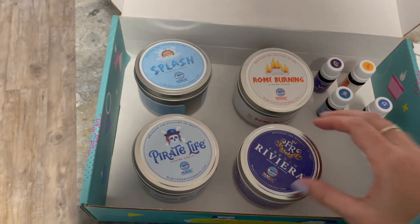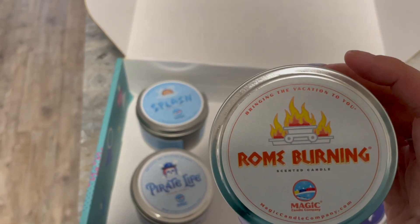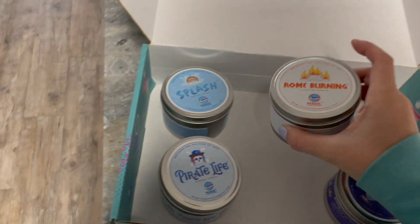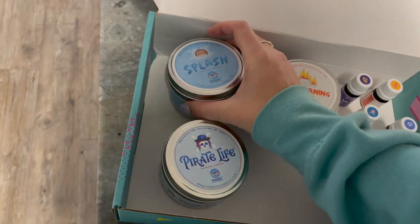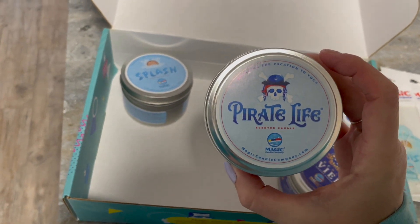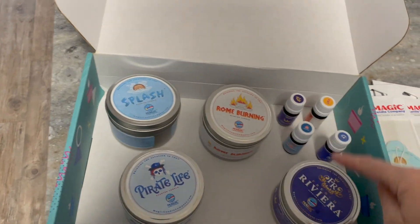Now for the new candles I haven't gotten before. French Riviera is still my absolute favorite. Rome is Burning — we rode that a couple days ago on Spaceship Earth, and it really does smell like that room. We're super sad we can't ride Splash Mountain anymore, but this candle smells so good and does remind me of the ride. Pirate Life smells like water — kind of like the H2O products from Disney, not as much like the Pirate Ride, but very similar.